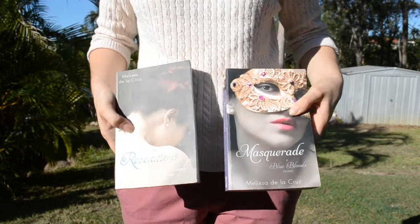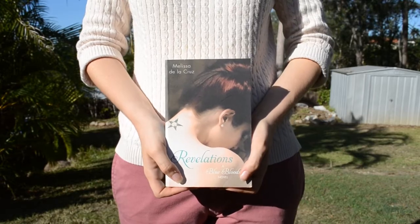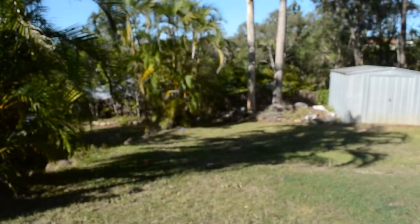Now it's the part we've all been waiting for — the books! It was 20 cents for a small book, 50 cents for a normal size book, and a dollar for a hardcover. I got like one hardcover, four or five bigger books, and then tons of little books. First two books I got are Masquerade and Revelations, a Blue Bloods novel by Melissa de la Cruz — books two and three in the series. This person paid $19 for this book, so I don't regret buying it for 50 cents at all.